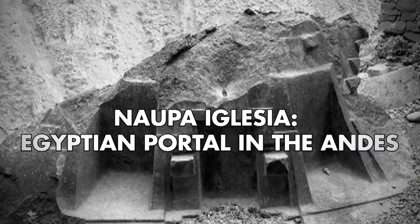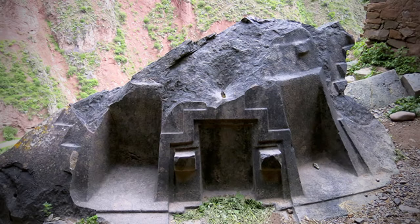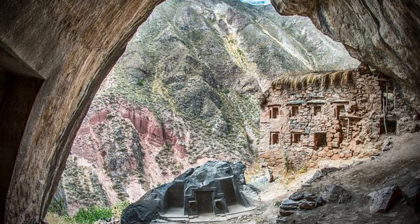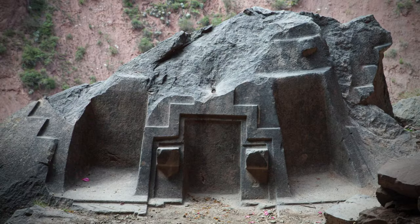Napa Iglesia — Egyptian portal in the Andes. Napa Iglesia, also known as Napa Waka, is a sacred place nestled in the heart of the Andes, a testament to the mysteries that history often presents. This fascinating place, carved with almost impossible precision into the side of a vertical ravine, tells a story that spans continents and millennia, challenging our traditional understanding of ancient civilizations.